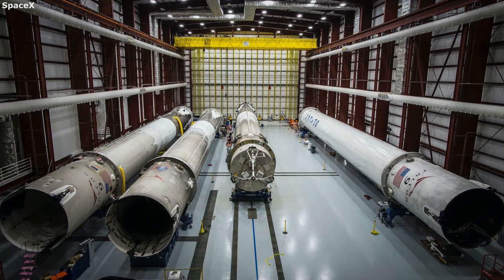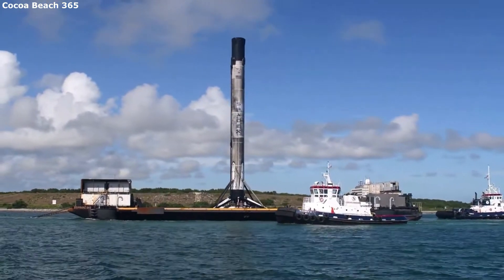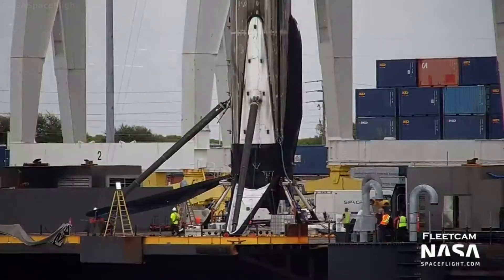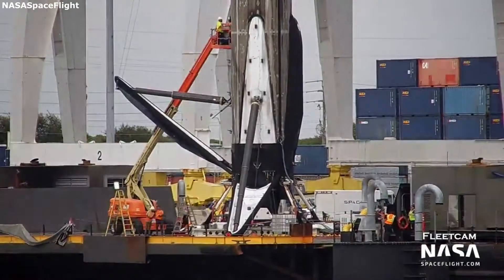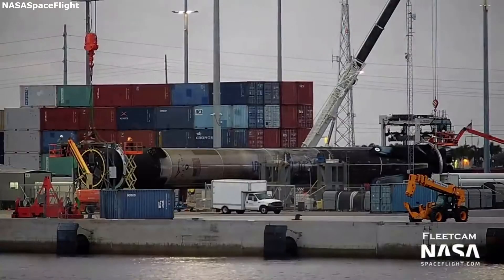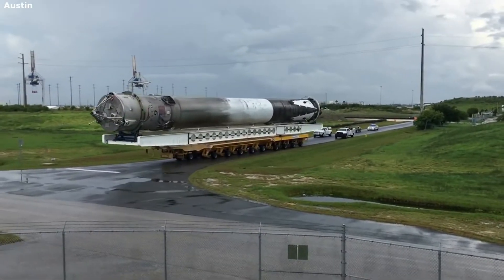What does the refurbishment process look like? It all starts at either the landing pad or drone ship. If the booster landed on a drone ship, the drone ship moves to its local port where SpaceX first works to lift the rocket and retract the landing legs. The landing legs were deployed for landing but need to be retracted prior to transporting the booster any further. Once folded, the booster is carefully placed on a massive trailer, which then transports the used booster to a large SpaceX facility.